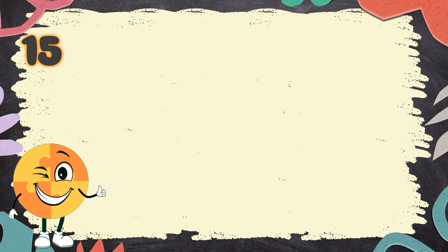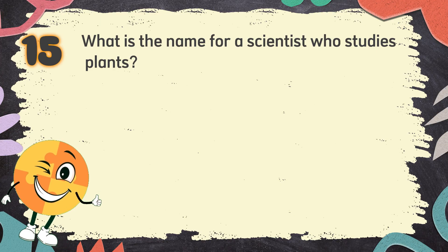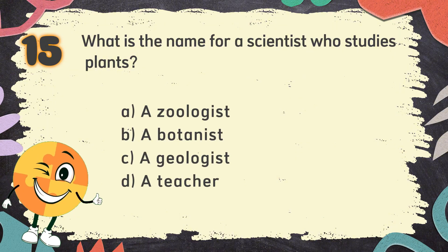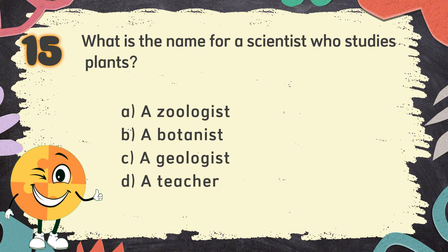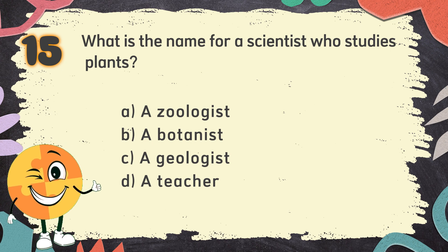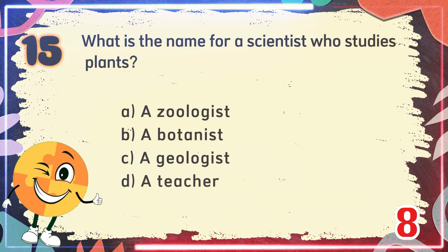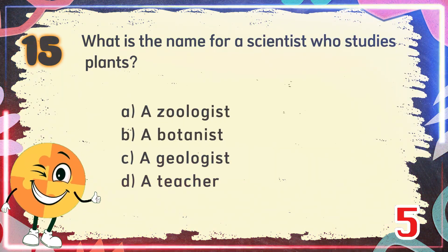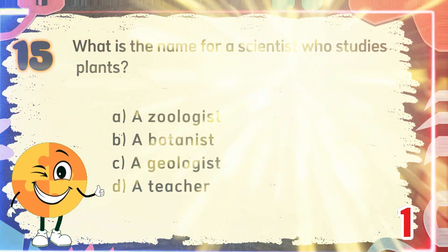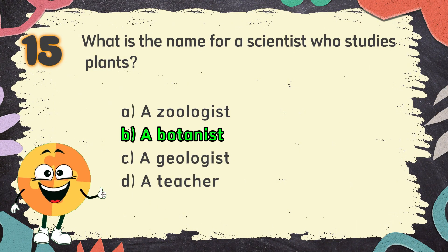Number 15. What is the name for a scientist who studies plants? The choices are: A. A zoologist, B. A botanist, C. A geologist, D. A teacher. The correct answer is B. A botanist.